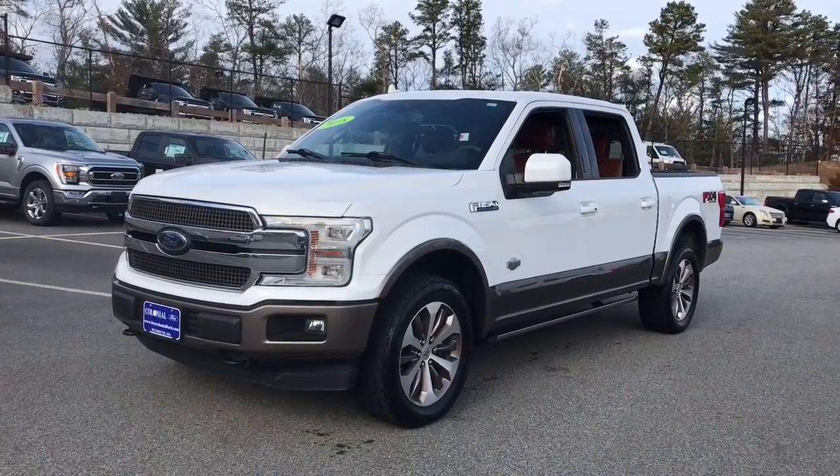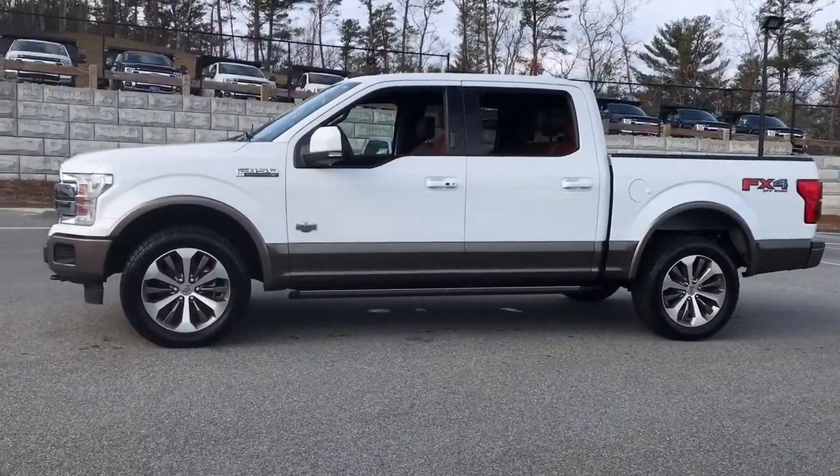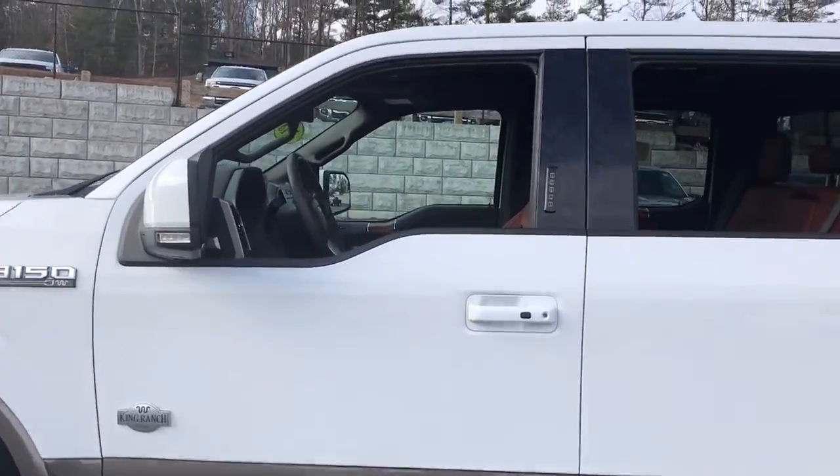You will love the features of this 2018 Ford F-150. This vehicle still has fewer than 45,000 miles on the clock, so it won't last long.